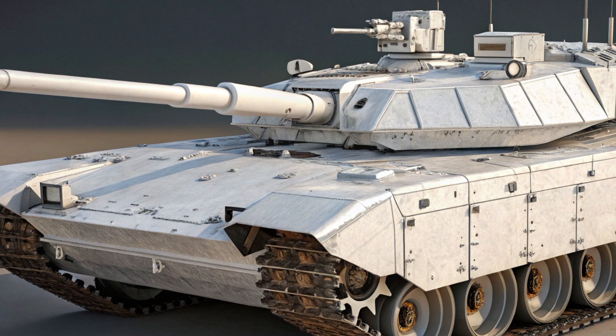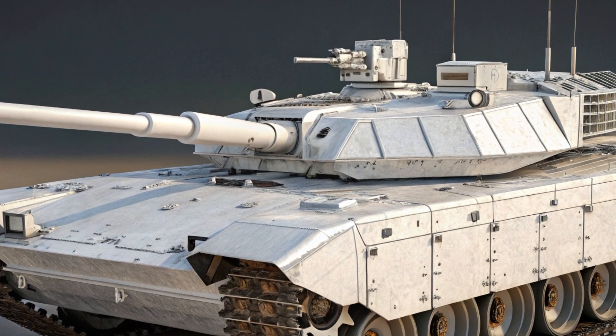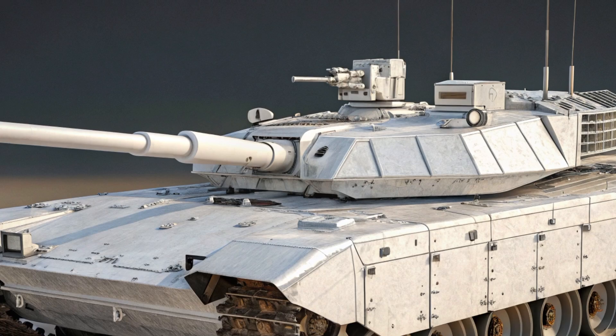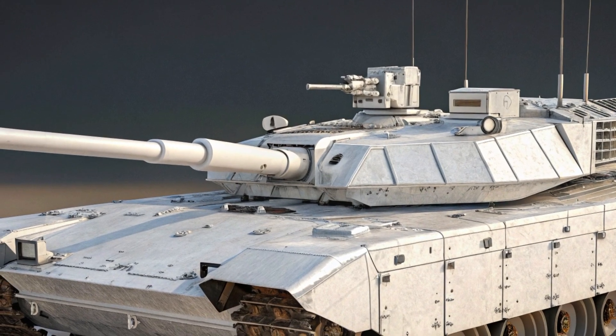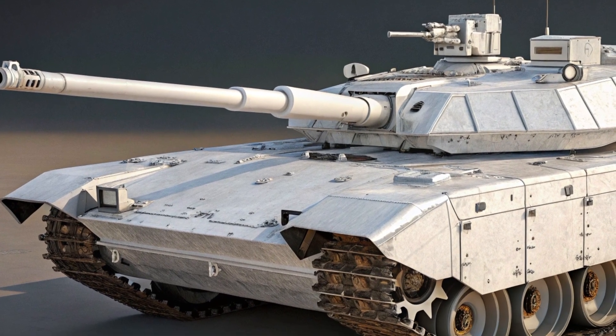a human loader. There have also been discussions about upgrading the cannon to a 152mm version in the future, which would make it even more formidable. One of the most futuristic aspects of the T-14 is